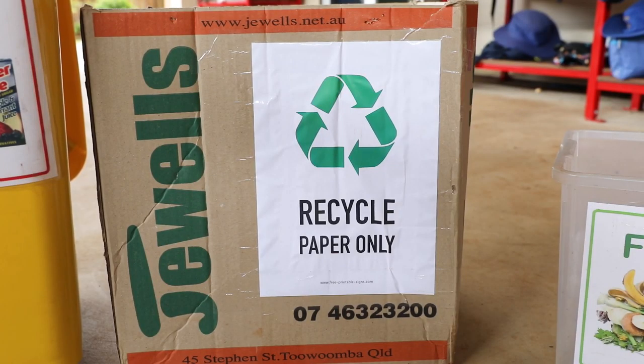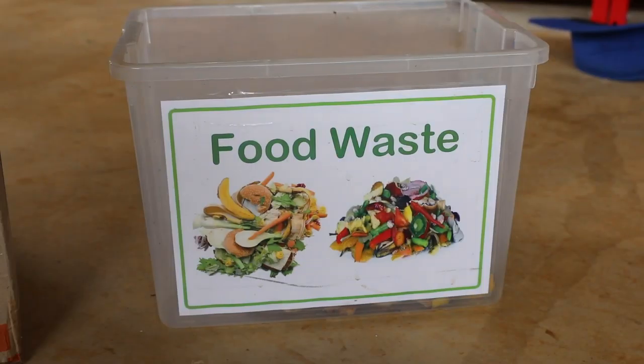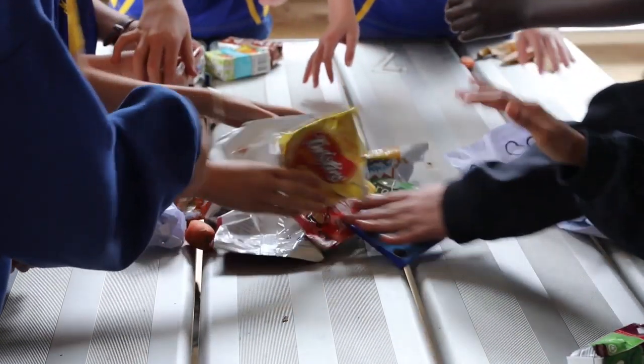Some of the things we do is at lunchtime we recycle our soft plastics, our poppers and our food waste. The children sort them out into different containers and then from there we take it to different recycling areas.